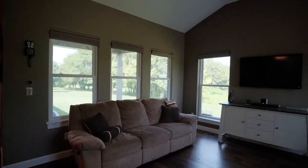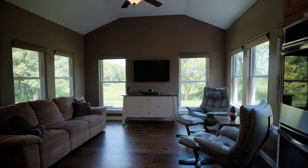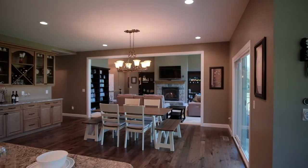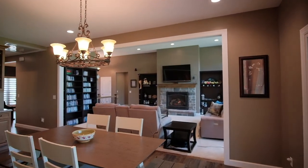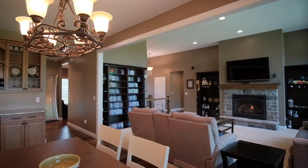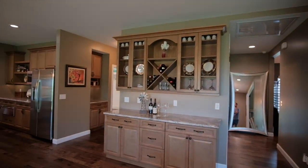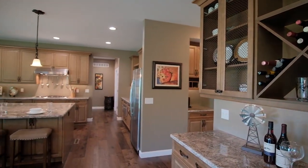Off the kitchen is a sunroom offering panoramic views of the open fields. This room has rich hardwood floors and tall vaulted ceilings. Enjoy informal meals in the breakfast room with a butler's pantry, custom lighting, and a sliding door that opens to the covered patio.